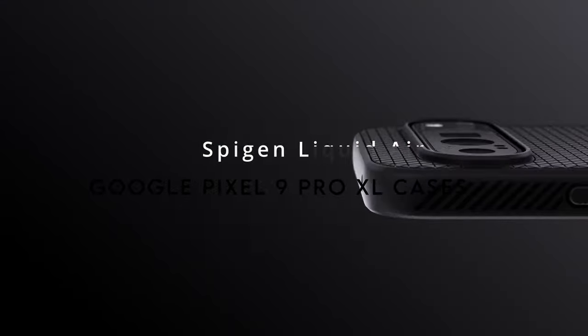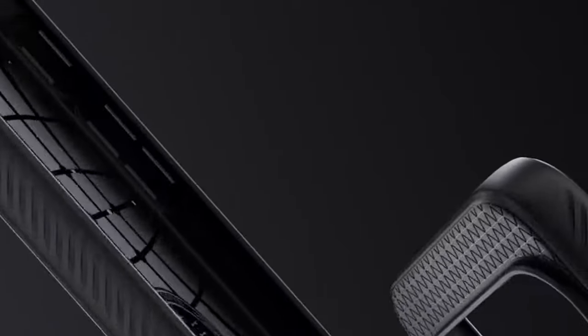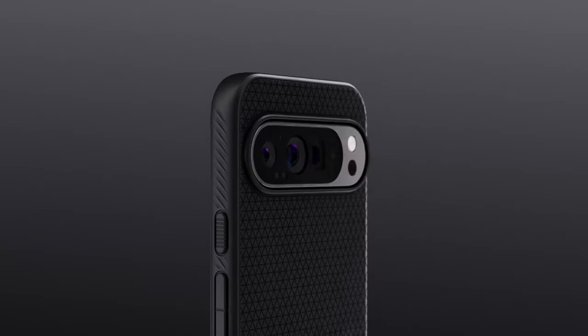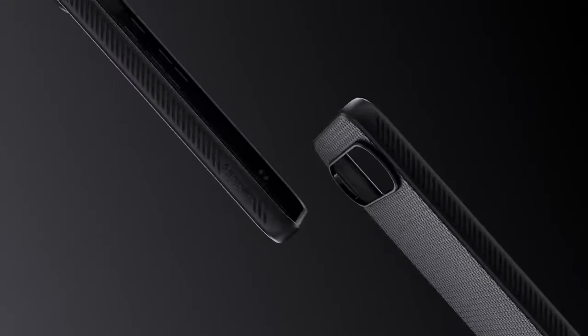At number 5, the Spigen Liquid Air Case — designed in partnership with Google. The flexible TPU material offers an advanced grip so your Pixel stays secure. The spiderweb engraving inside absorbs shocks and bumps, while Spigen's air cushion technology lines every corner for extra shock absorption. Raised bezels around the screen and camera keep vulnerable areas safe from scratches on flat surfaces. Precision cutouts provide easy access to all ports, and the pronounced buttons make it easy to control your Pixel.